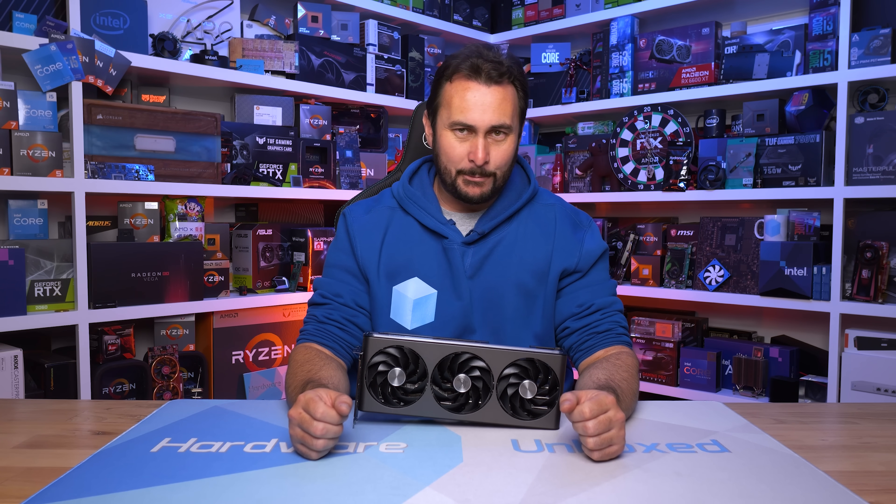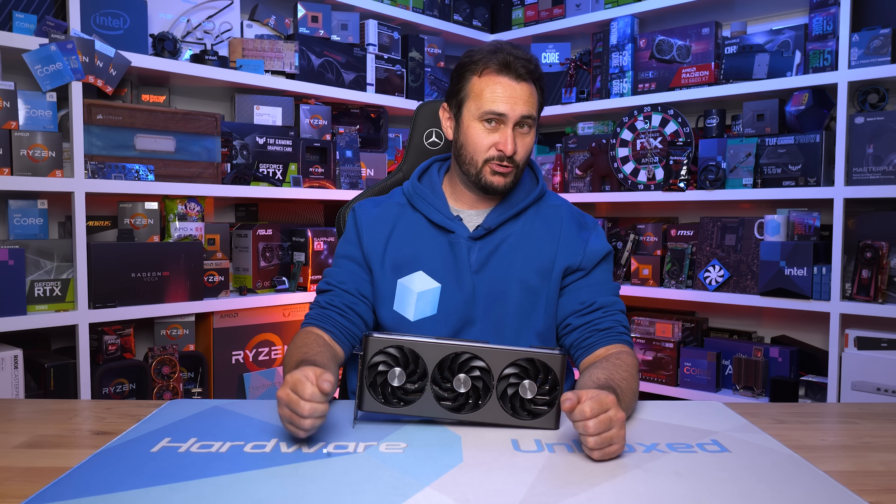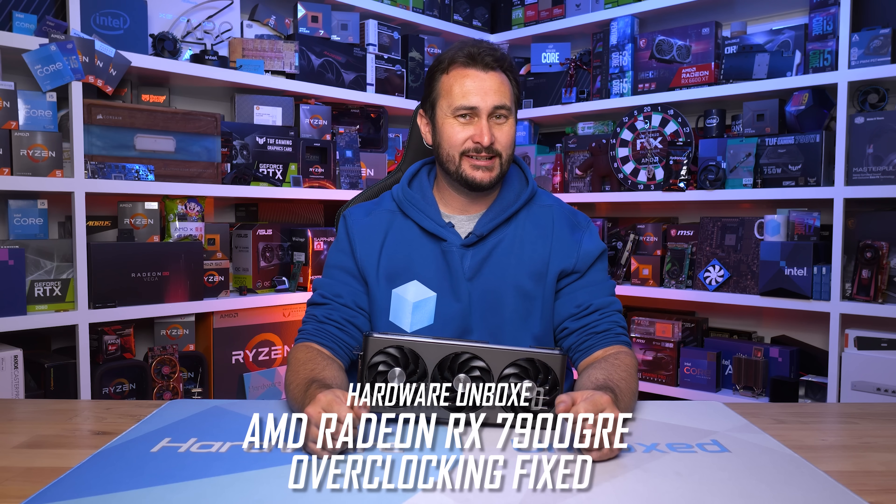Welcome back to Harbor Unboxed. A month ago, AMD released a pretty unusual graphics card called the Radeon RX 7900 GRE.